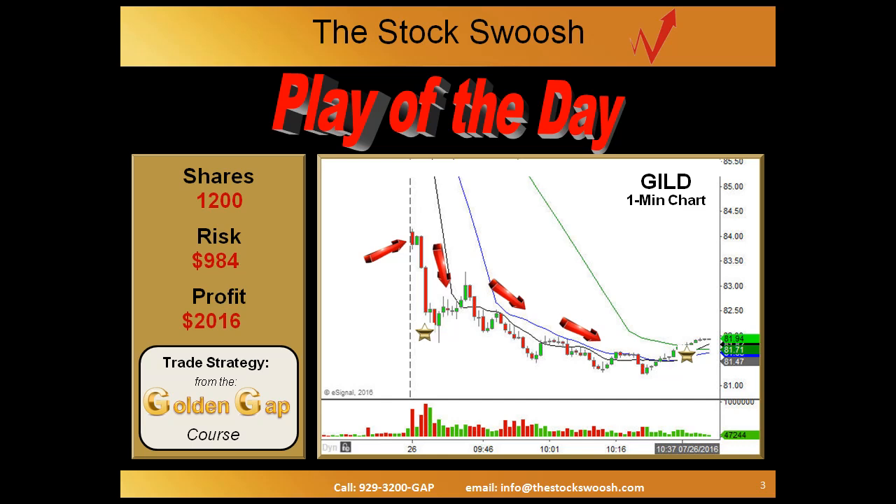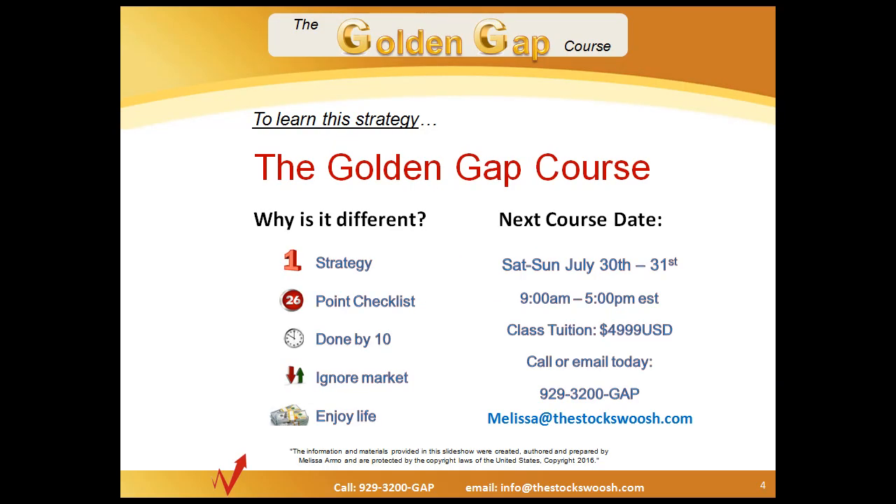Strategies like this you can learn from the Golden Gap course — the class that we teach. It's one strategy traded at the opening half hour of the day. The next class is coming up July 30th and July 31st. It is a 26-point checklist, very specific — that was the 22-point rating it got today. Done trading early in the morning, 10 or 10:30 at the latest on some days, and it lets you ignore the market. If you noticed today, the market was rallying during the entire time the stock fell like a rock.